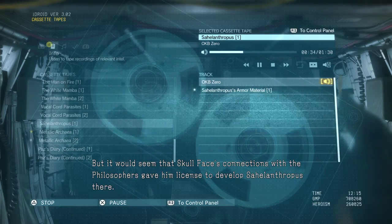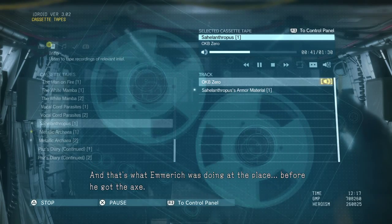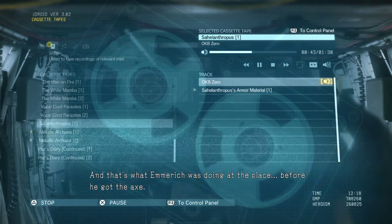But it would seem that Skullface's connections with the philosophers gave him license to develop Sahelanthropus there. And that's what Emmerich was doing at the place, before he got the axe.